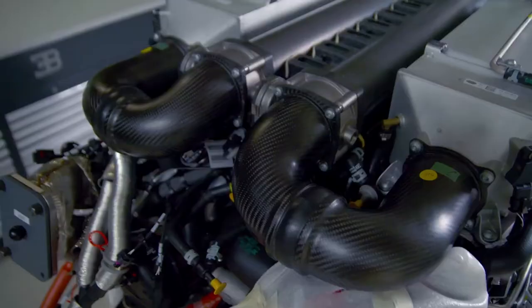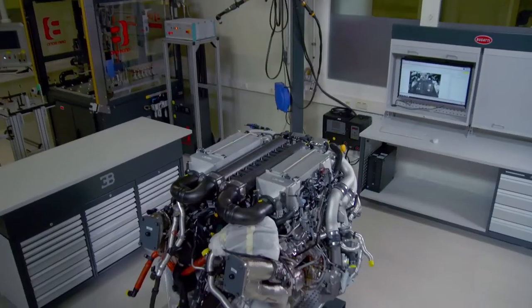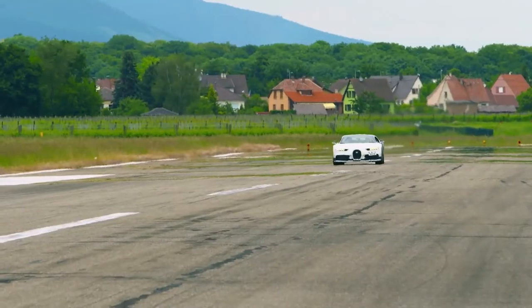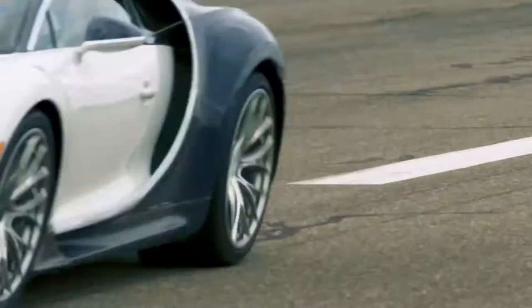The Chiron's 16-cylinder power plant generates 1,500 horsepower and pushes the machine to a planned top speed well over 400 kph. Yet going fast is just half the battle. If you want to stop the car out of 400, you need 4,000 horsepower worth of braking force. So that means this thermal energy you have to get out of the car somehow.